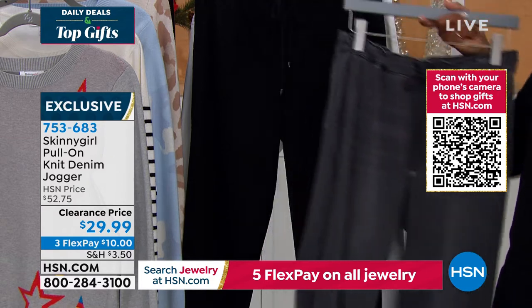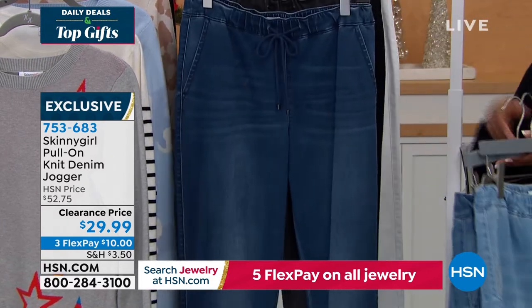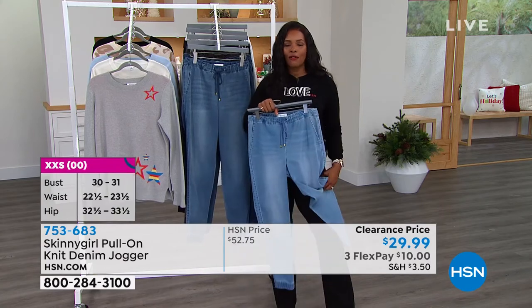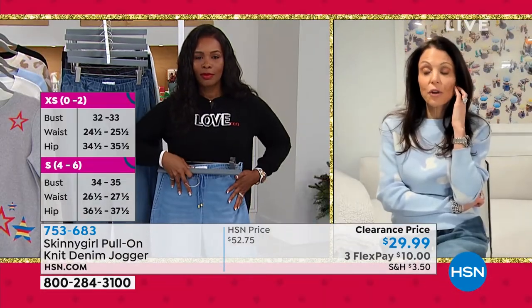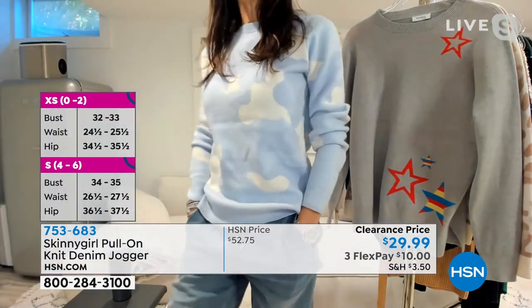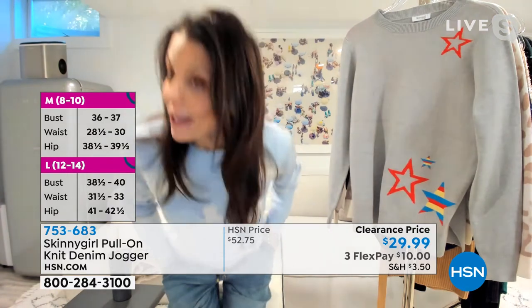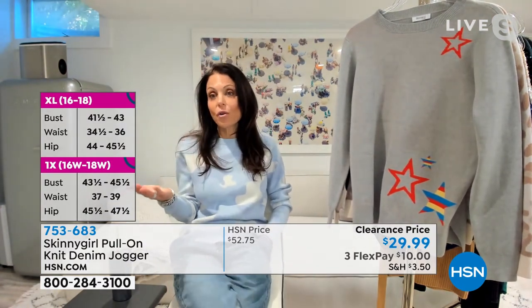If I get my correct size, no matter how much I eat between now and New Year's, I can just adjust the waistband — they're still going to fit and look good. These are a great gift because they're forgiving with the size. I really like the slouchy feeling. They look flattering. They're forgiving with size, which makes them an amazing gift at a price point that's crazy.